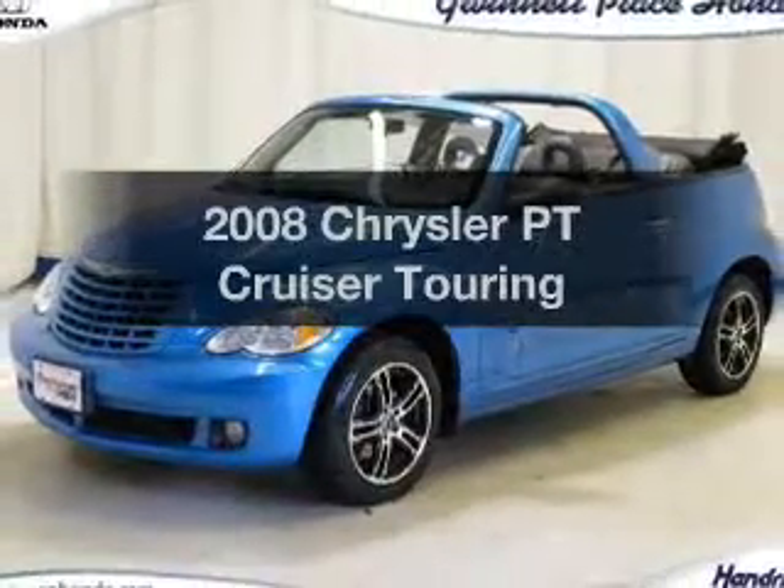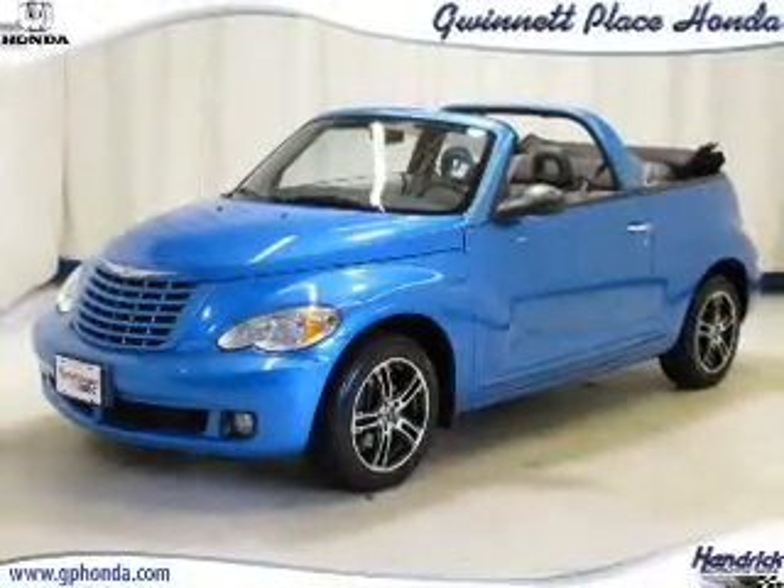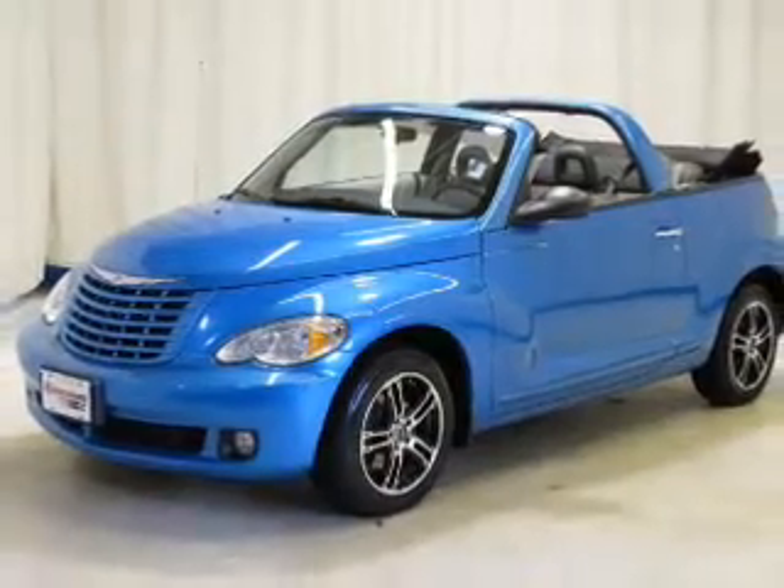Get noticed in this 2008 Chrysler PT Cruiser. Travel the roads in style and comfort in this great vehicle.